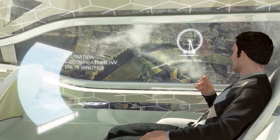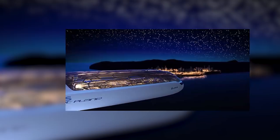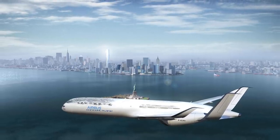Finally, see-through ceilings let you recline and live in the panorama in which you are flying, according to Charles Champion, the head of engineering for Airbus. You can see his entire presentation in the video below.